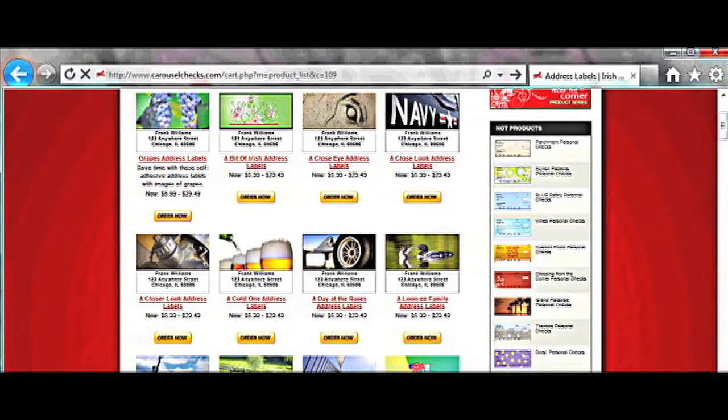Labels. To go along with your checks, we also offer a large selection of address labels that match your checks. Custom photo check? No problem. You can also create custom photo labels.